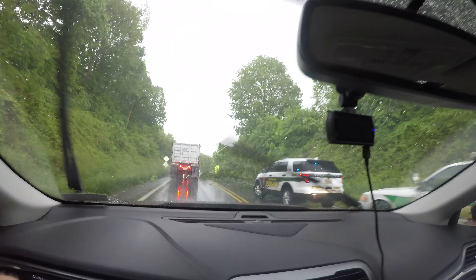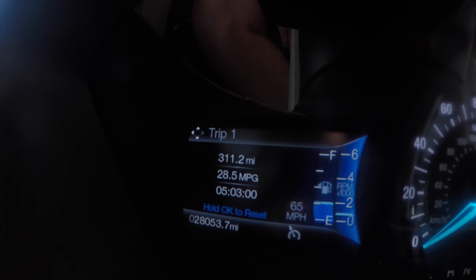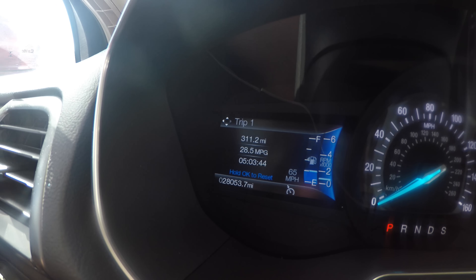We're stuck in bad weather and there are a bunch of police cars up ahead. I don't know if trees are falling on the road or if there's been an accident. Yep, it's a tree. We have driven 311 miles, I've been driving for over five hours — five hours and three minutes — and I'm going to refuel here. The car got 28.5 miles per gallon for those 311 miles.